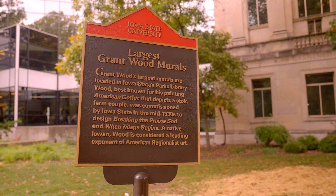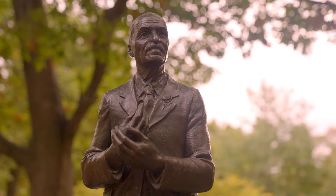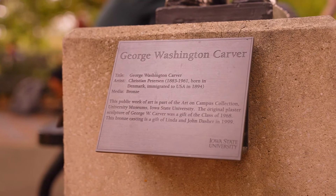Be sure to check out the Grant Wood murals and the Christian Petersen sculptures all around campus, including the George Washington Carver sculpture, celebrating Iowa State's first Black student and later faculty member.